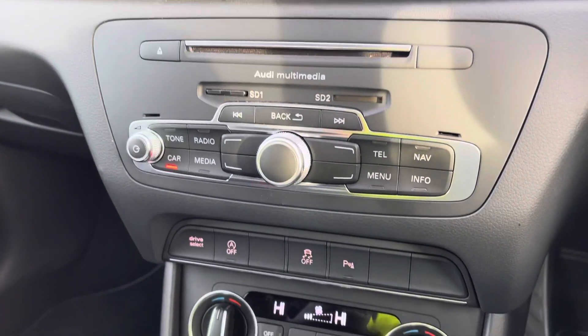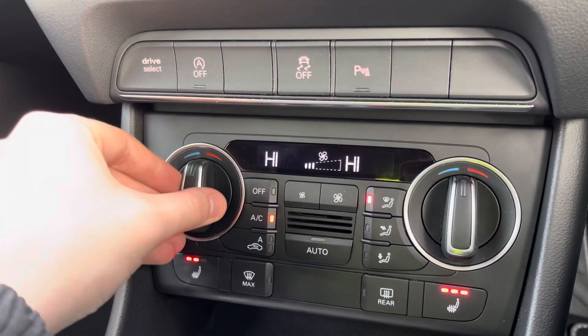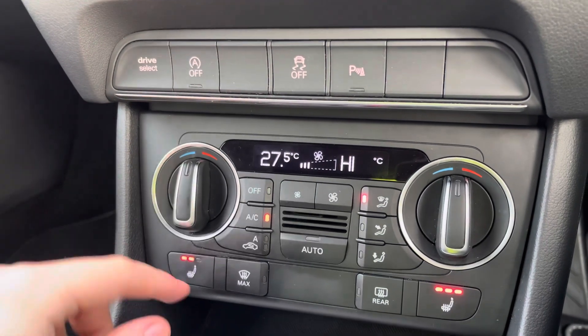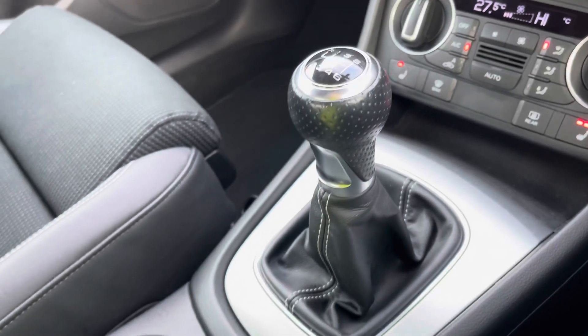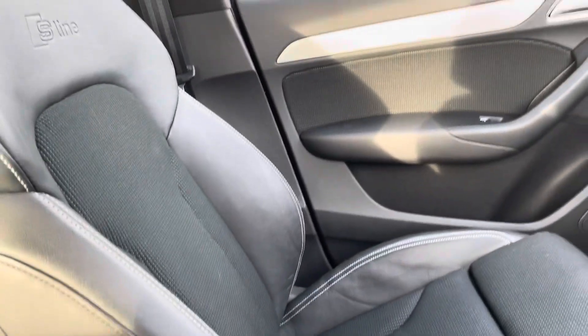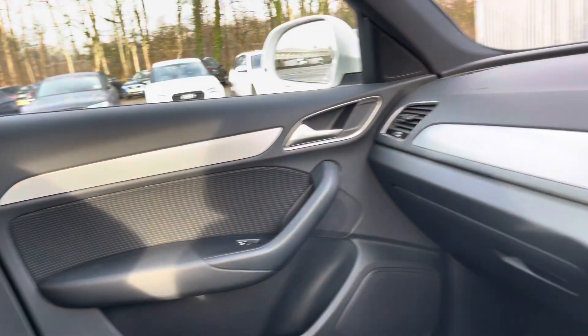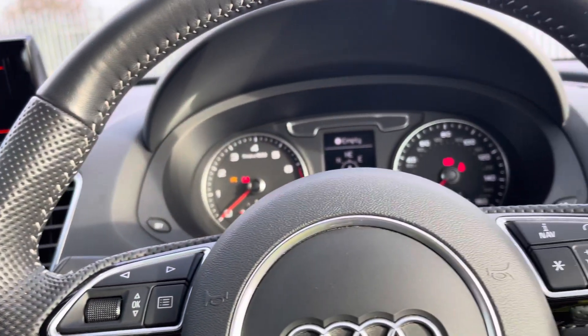Personally, my favourite is Dynamic. Here we have the easy to use MMI controls, and here are the controls for the climate control as well as the heated seats, perfect for those colder winter mornings. Here we have a 6 speed gear shifter, a couple of cup holders and there's extra storage underneath the central armrest. And these seats have 4-way lumbar support for extra comfort on those longer journeys.